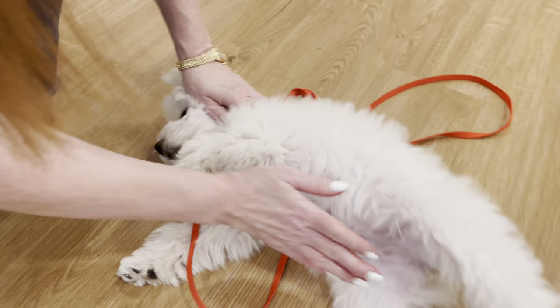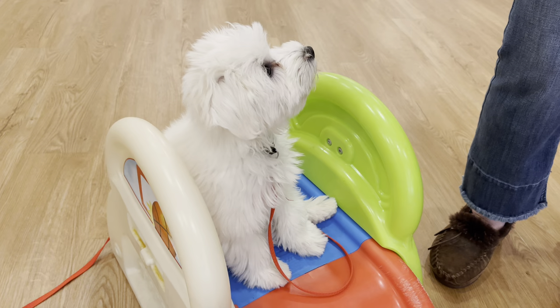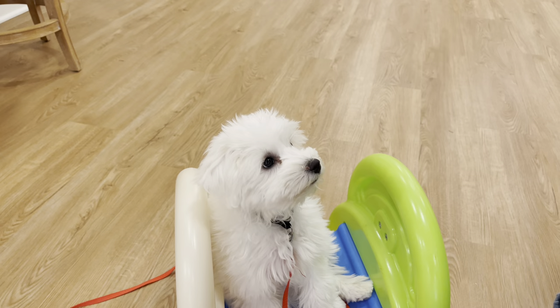Let's do belly rubs for Birdie! Belly rubs for Birdie — good job! As you can see, Birdie is asking me come on, let's do more. I'm ready! Birdie's capacity for training is more than a three or five minute duration. At this point I could probably work with Birdie for 10 to 15 minutes before she would lose interest.